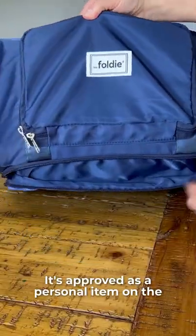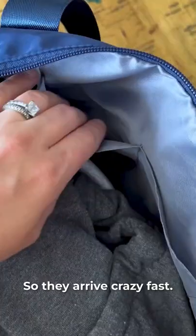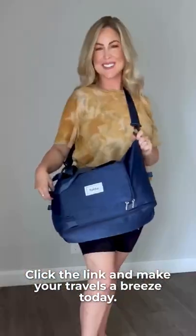It's approved as a personal item on the plane and these bags ship from the U.S. so they arrive crazy fast. Click the link and make your travels a breeze today.